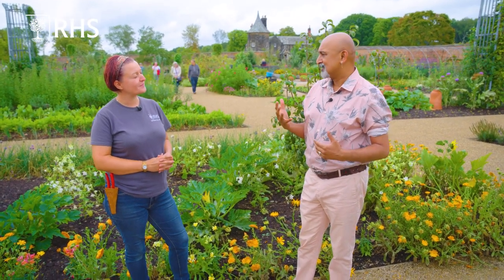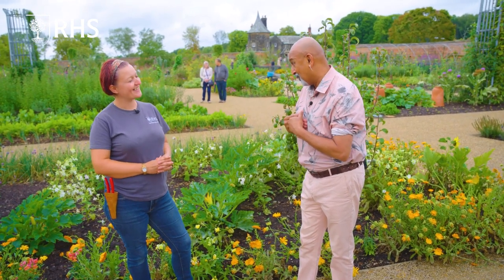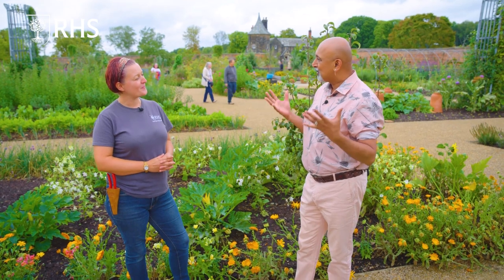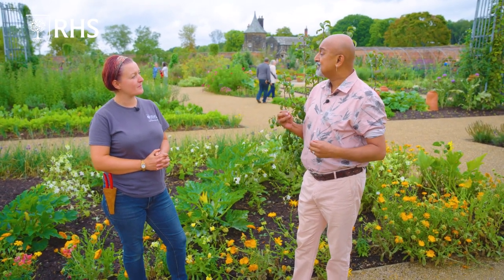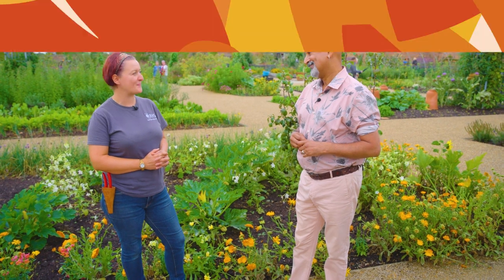Simone, thank you so much for taking me around RHS Bridgewater, in particular the kitchen garden. So fascinating to come here and have a look around at what these guys are doing. Full of ideas — I am going to be nicking some of those and taking them home with me. What an incredible garden. It just shows that we can grow ornamentals with our edibles. Thank you so much. You're very welcome.